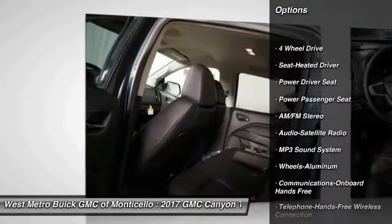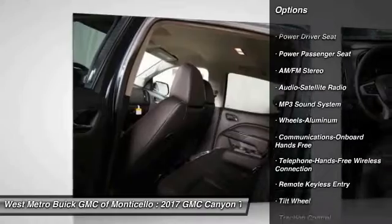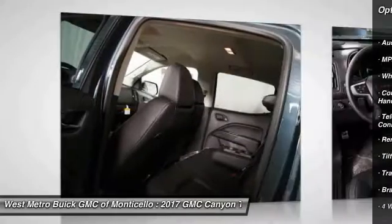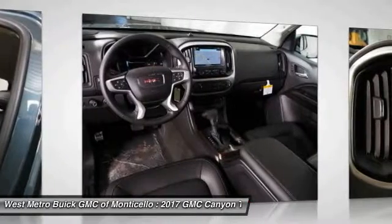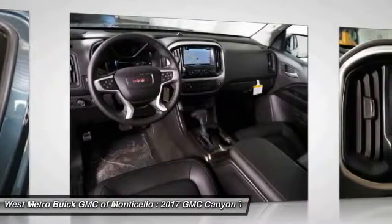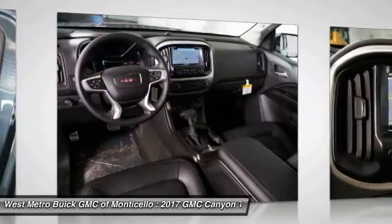Anti-lock braking system, traction control, power passenger seat, four-wheel drive, Bluetooth wireless data link for hands-free phone, power steering, cruise control, floor mats, aluminum wheels.